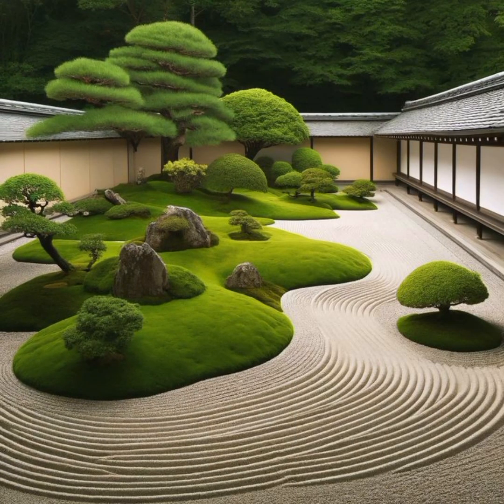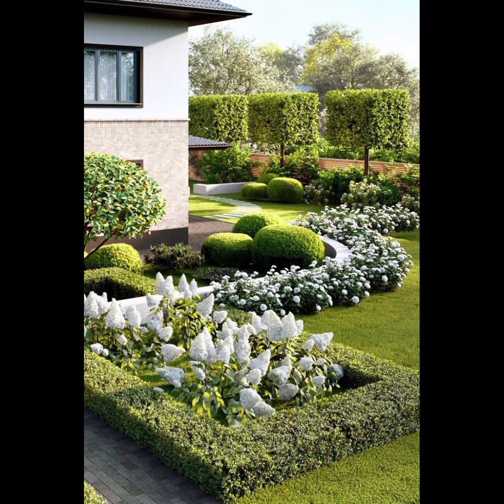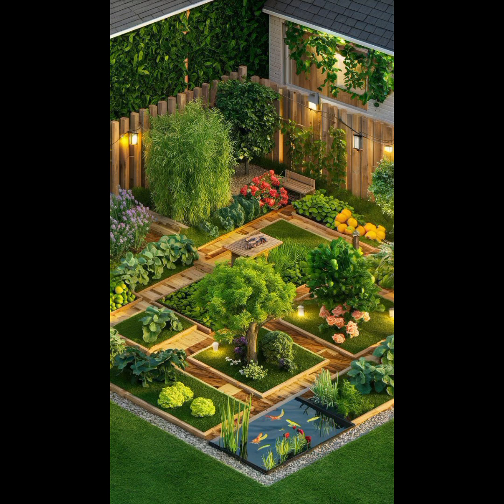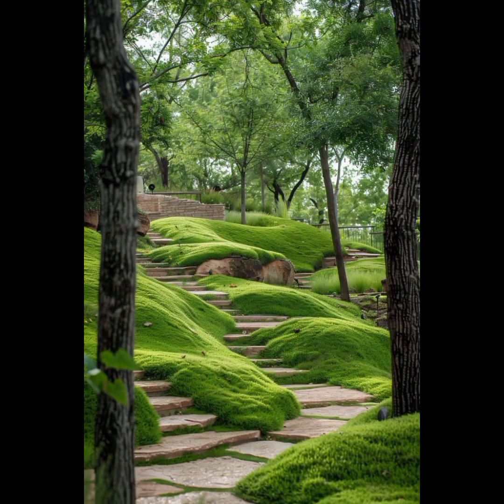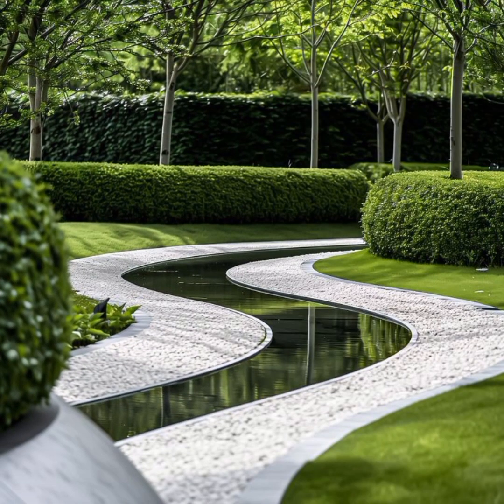Designing a beautiful garden involves careful planning, creativity, and a harmonious blend of various elements. First, you need to define your goals — determine the purpose of your garden, whether it's for relaxation, entertaining, or growing plants. Site analysis is another important aspect: assess your garden's location, considering factors like sunlight, soil quality, drainage, and climate.